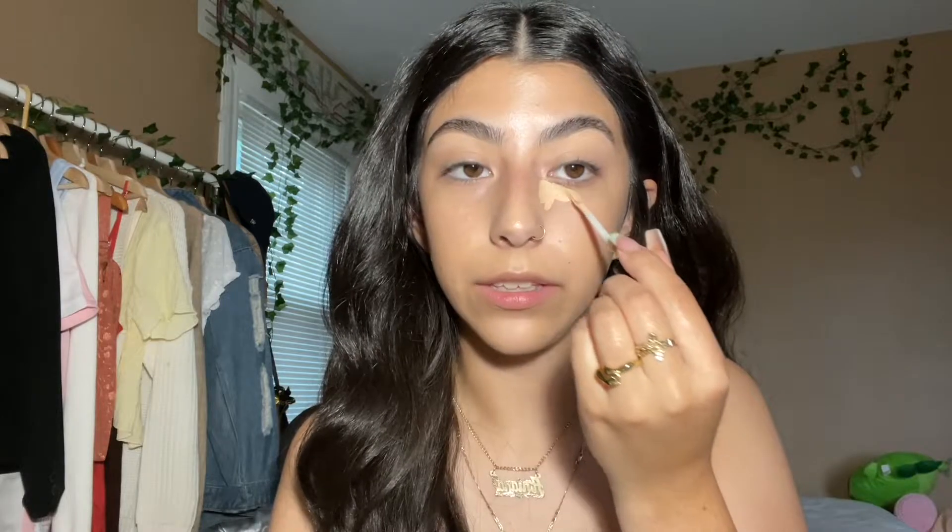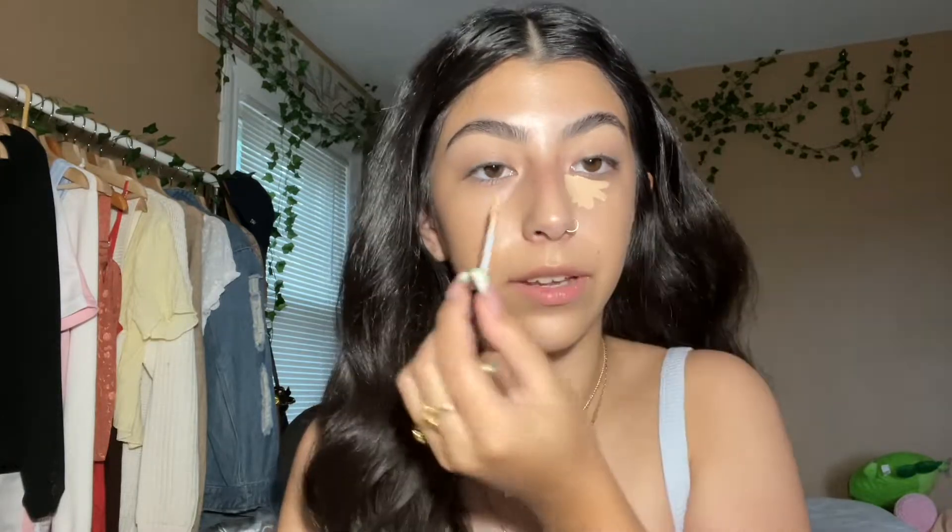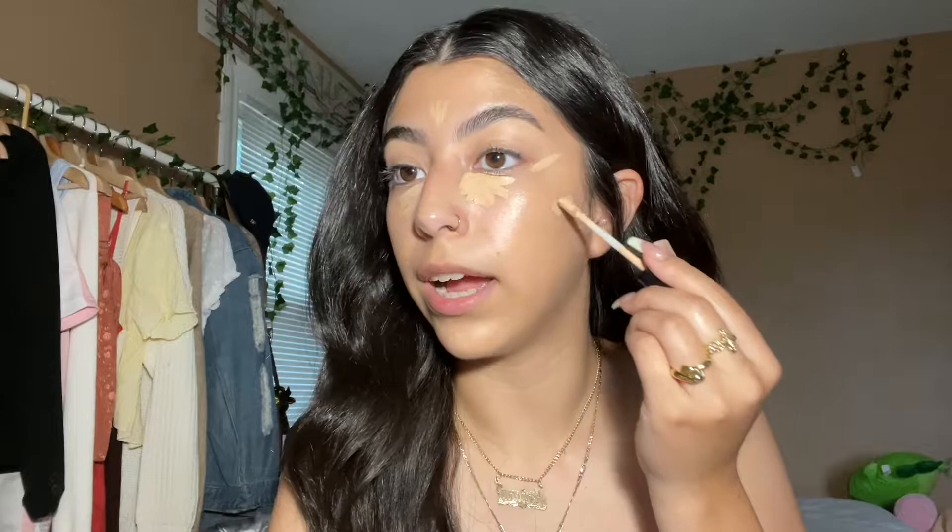I have pretty dry skin, especially as it gets colder, so the glow this is giving me is greatly appreciated. The next thing I do is go back in with my Wet n Wild Incognito Concealer. Since this shade is pretty similar to my skin tone, I don't use it so much for highlighting as I do for just additional coverage, like under my eyes and on little blemish spots. Apologies if the lighting or angle changes at any point — I'm using a desk lamp and a $10 tripod from Amazon.